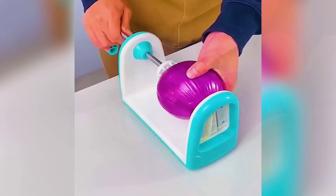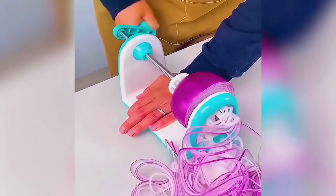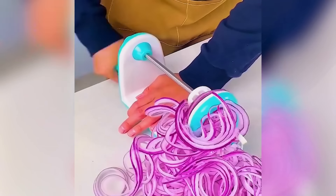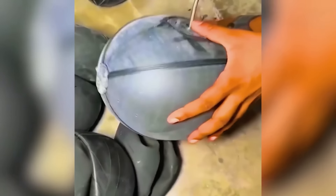The device that dices onions sparing you the tears. The meticulous creation of basketballs.